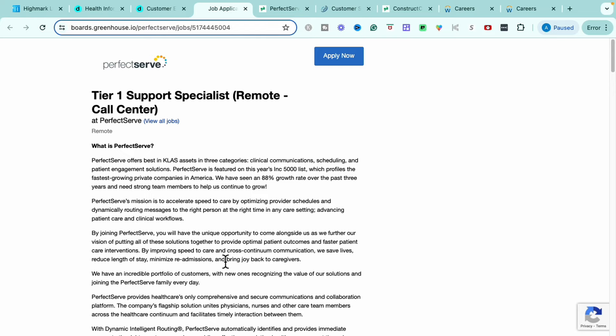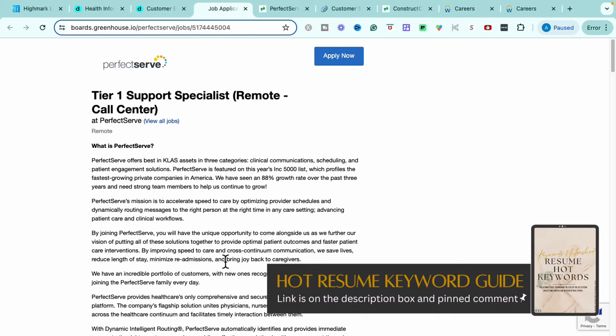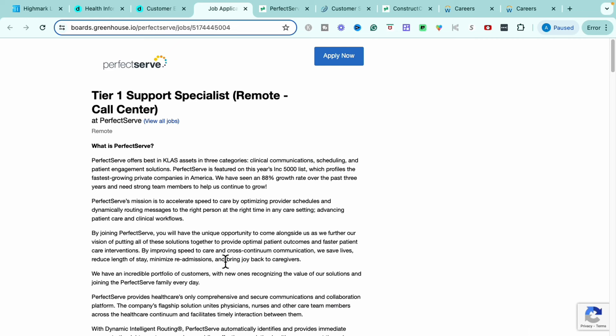Now if you are still guessing and you're not really sure what you should be putting on your resume, I do have a resume keyword guide. You can find a link to the resume keyword guide down in the description as well as the pinned comments. The resume keyword guide is going to give you over 300 different resume keywords in over 11 different industries to help you level up your resume very quickly. It literally hands you over multiple keywords on a silver platter, and you'll also get some additional bonuses and resources with the resume keyword guide.